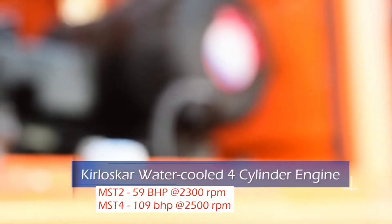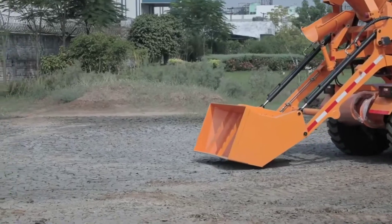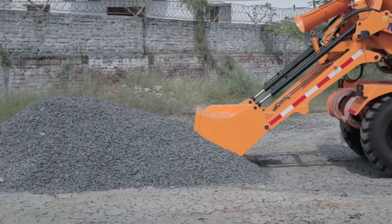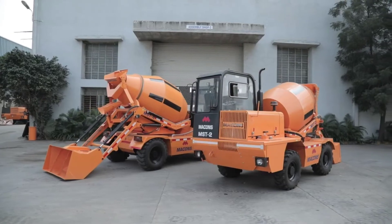The machine is powered by a rugged and reliable 59 bhp or 110 bhp Kirloskar engine, which is well designed and suitable for Macons self-loading, giving better fuel efficiency. The engine is covered with a well-designed thick metal sheet shield that protects the engine from damage in case of accident.